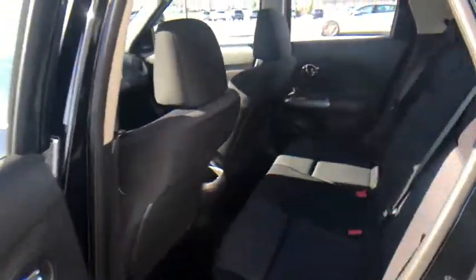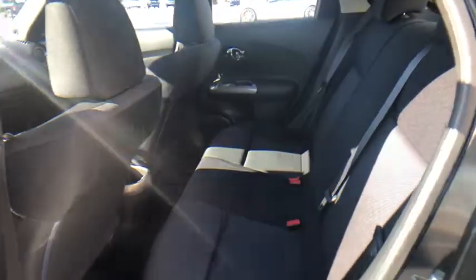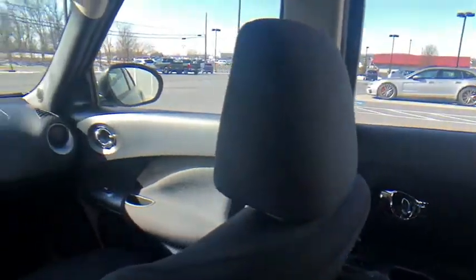Remote keyless entry, panic alarm, rear window wiper, cloth seat trim, driver vanity mirror, front reading lamps.